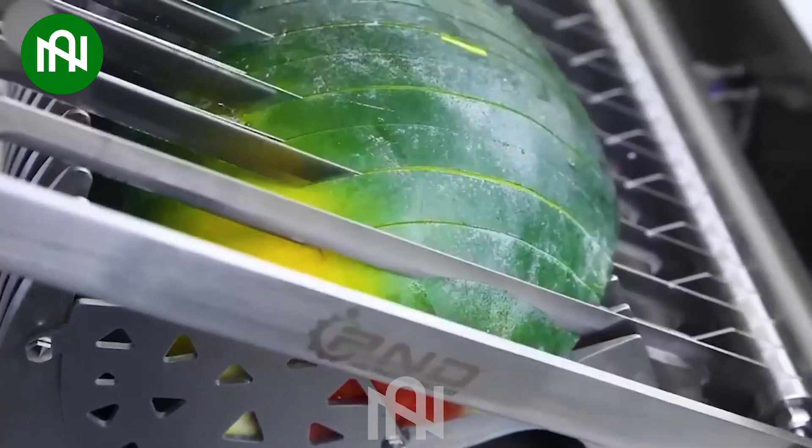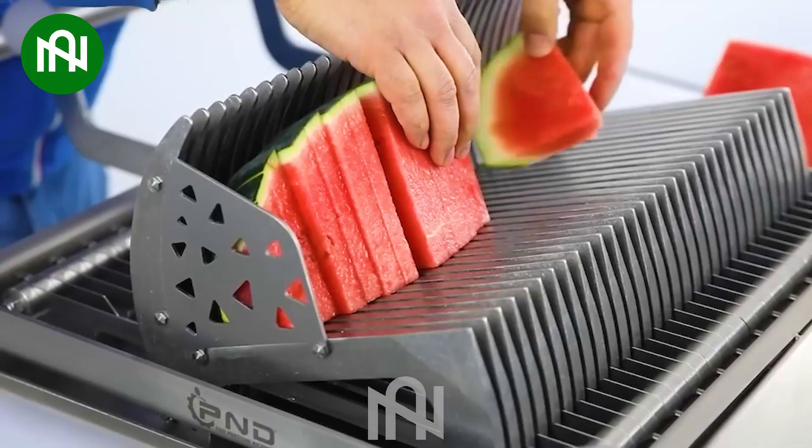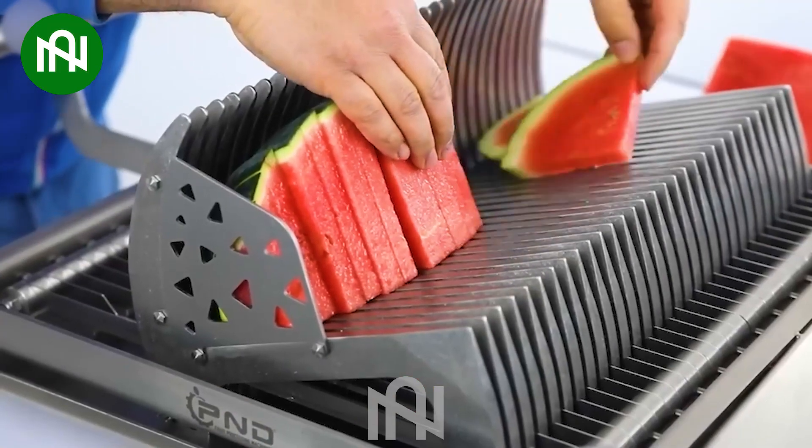The watermelon slicer is a convenient kitchen tool that makes slicing watermelon a breeze. It effortlessly cuts through the tough rind and juicy flesh, creating neat, uniform slices.